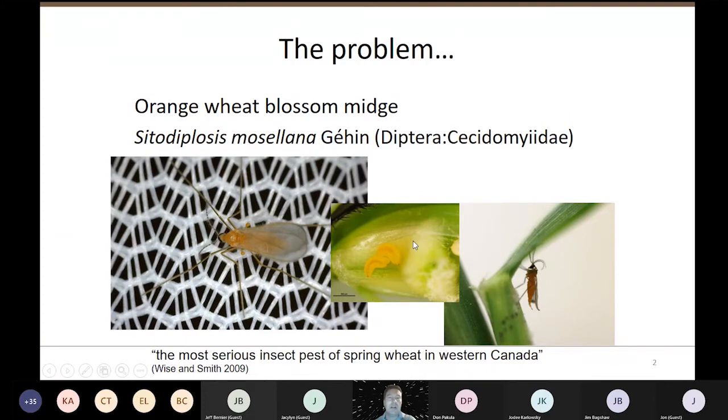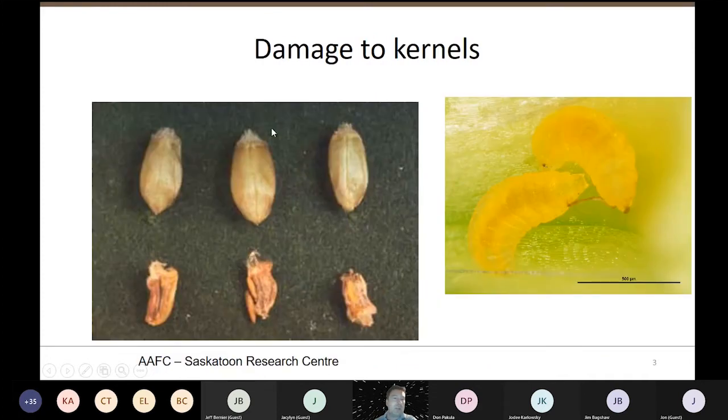Here we've got some larvae sitting on the seed — these are second instars. The first and second instars are the ones that destroy your seed. This is what a normal kernel should look like, and these kernels have been destroyed by the wheat midge larvae. You can actually see two third instar larvae on this shriveled kernel. We call these unharvestable — these damaged kernels will blow out the back of the combine and represent yield loss. You won't even see these seeds, but you will see the yield loss.